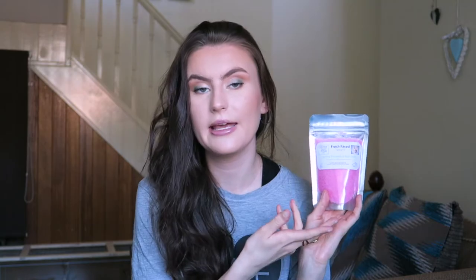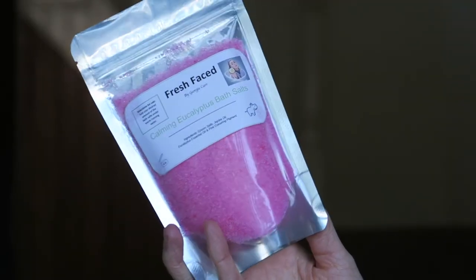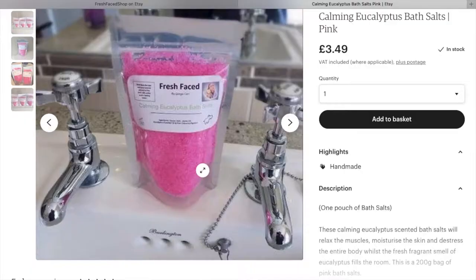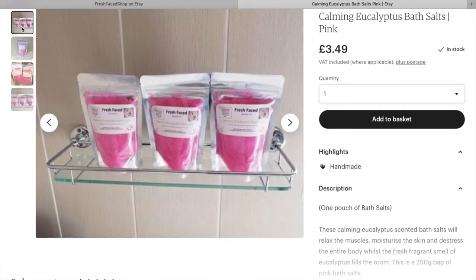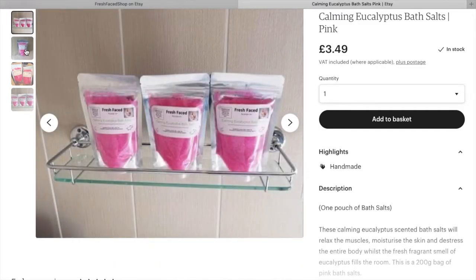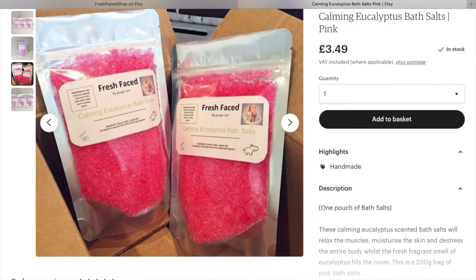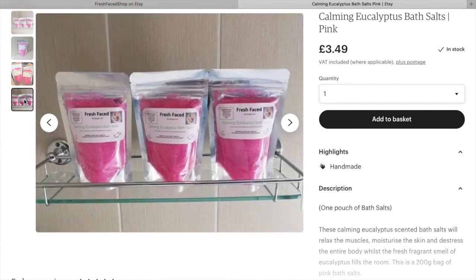Next up are my calming eucalyptus bath salts. They're pink, eucalyptus-scented, and will turn your bath a slight pink colour. Bath salts are super relaxing for the body and muscles, making for a lovely bath experience. You can seal the bag after use and add as much as you like to your bath. These are £3.49.